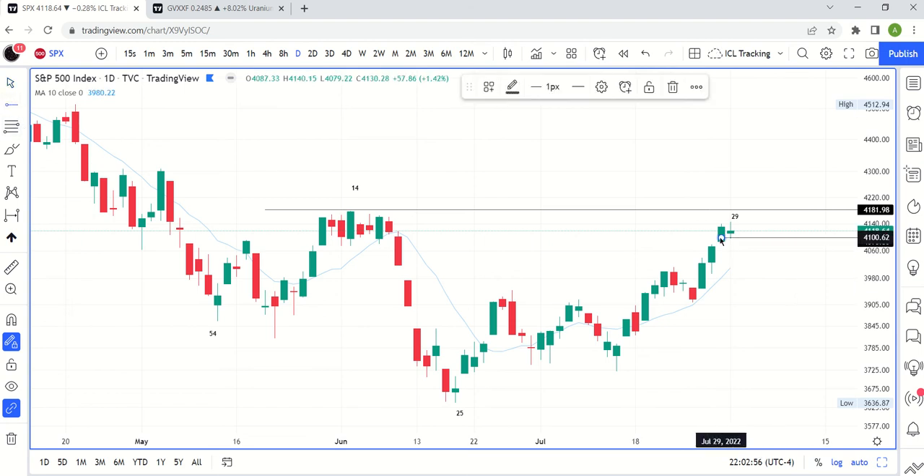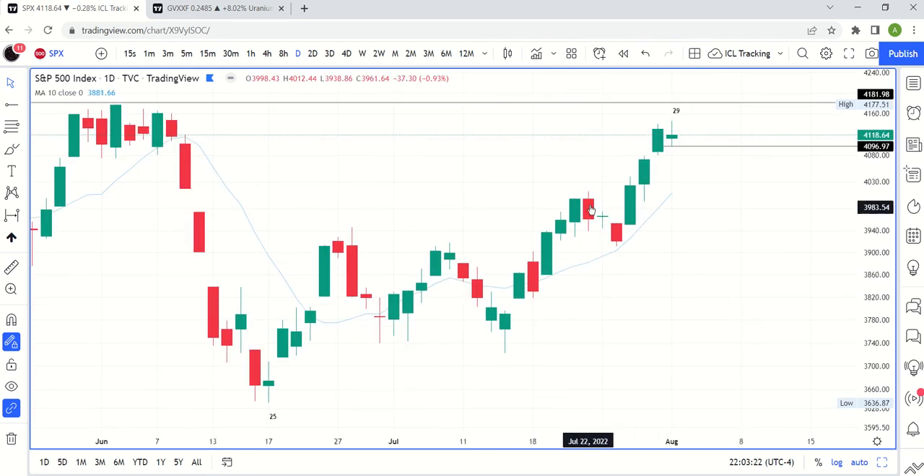That level on SPX — it'll probably be a gap down opening tomorrow is my guess, nothing huge — the low on this candle is 40.96. That's the level you want to be watching for. Once we trade below that, that makes this candle a daily swing high, similar to the way this candle became a swing high once we traded below that low.